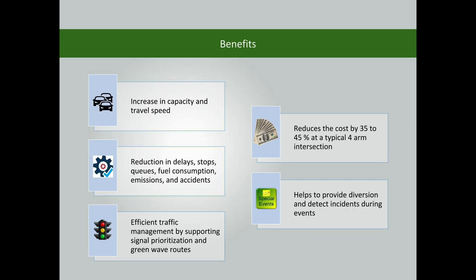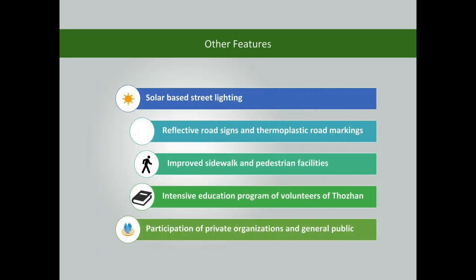The signal helps provide diversions and detects incidents during events. Other features include overall improvement of the traffic environment, traffic flow, and road safety.